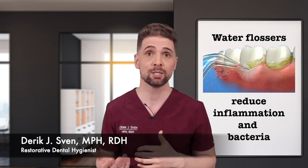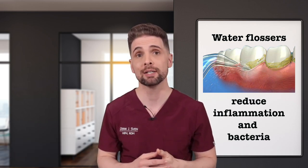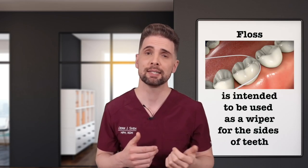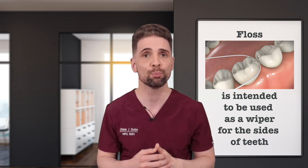First, let's review their purposes. Water flossers are intended to reduce gum inflammation by flushing out bad bacteria that irritate your gum tissues. Traditional floss, on the other hand, is intended to be used as a wiper for the sides of your teeth where a toothbrush can't reach. Traditional floss wipes off sticky plaque that causes cavities and prevents it from calcifying to your teeth.